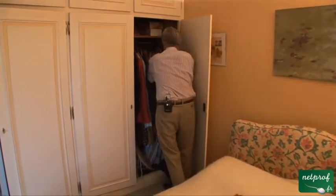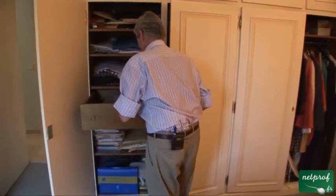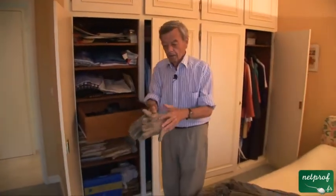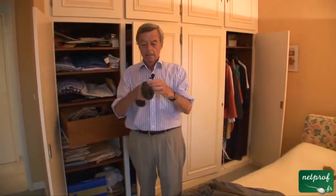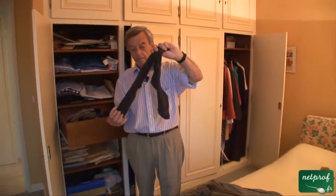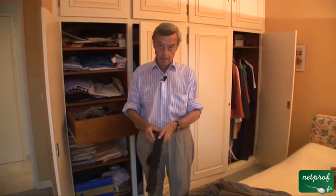Just a couple more details. A pair of gloves — very warm. And what the Americans call socks, which the British tend to call stockings, whether they be for men or women. Whereas in America, stockings are only worn by women.